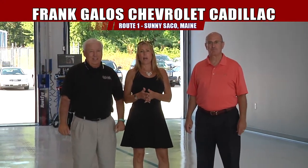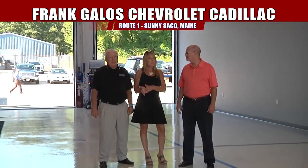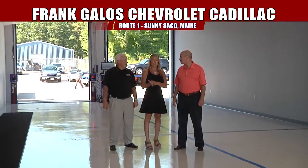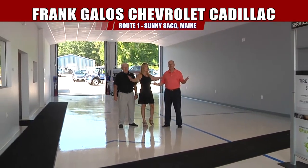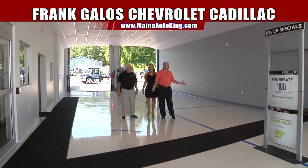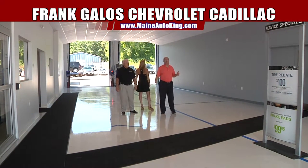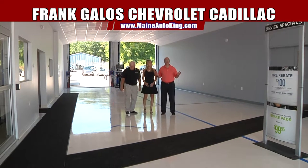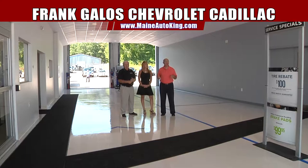Welcome, everyone, and thank you for coming back and joining us for another episode of Frank Galo Chevrolet. We are very proud to be standing in the middle of the brand new — this is where the service department is going to be, the alignment center. This is our new service drive right here. We've been talking about it in the last few shows, and today it's finished up and we wanted to show you what we have.